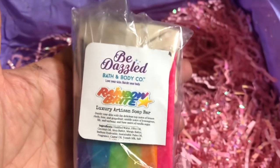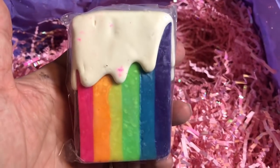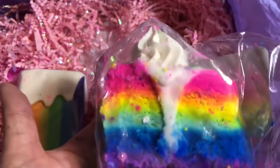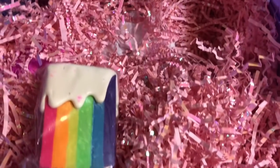Here is the Rainbow Bright soap. Look at the soap — this is the soap that is in the same fragrance as this piece of cake bubble bar. Isn't that awesome? I can't wait to take photos of those before I use them.